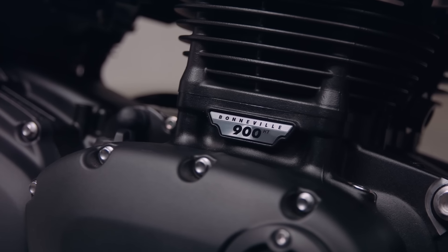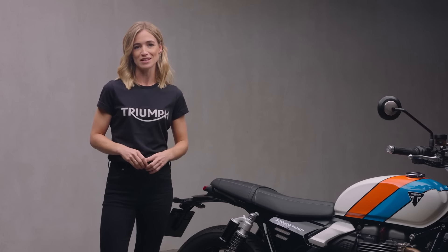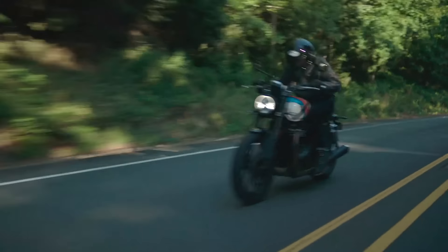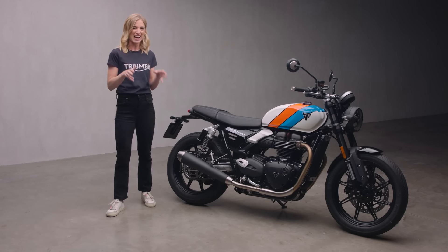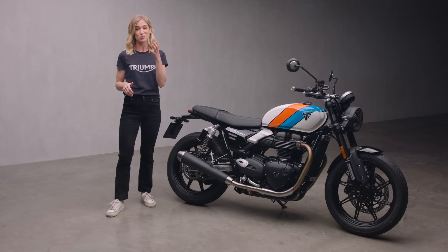The famous 900cc Bonneville twin engine combines classic character with modern performance, loads of easy accessible torque and an intoxicating sound. All the latest rider technology to inspire confidence in all conditions, and loads of customization options to reflect your style, riding and practical needs.